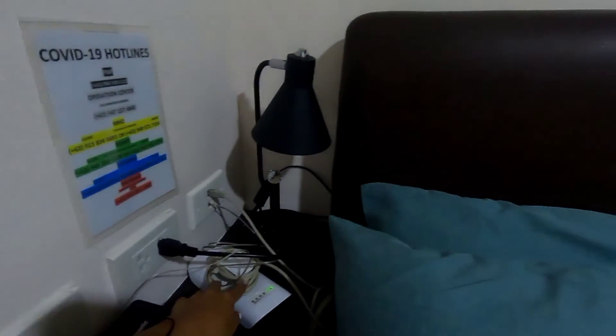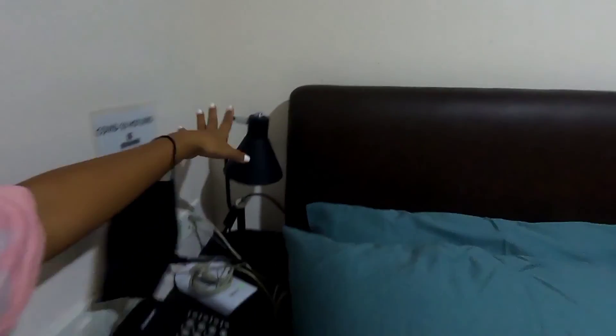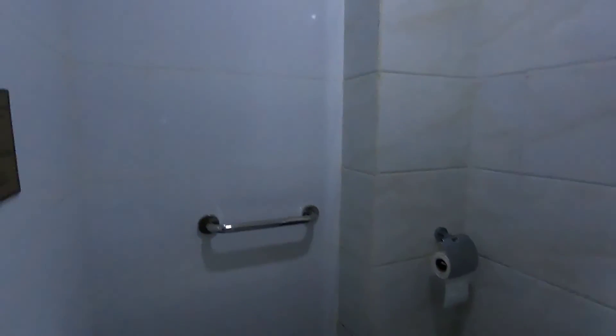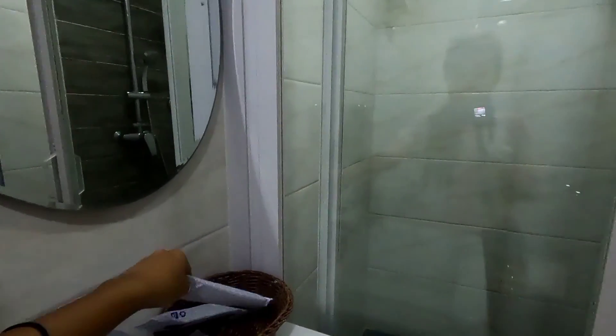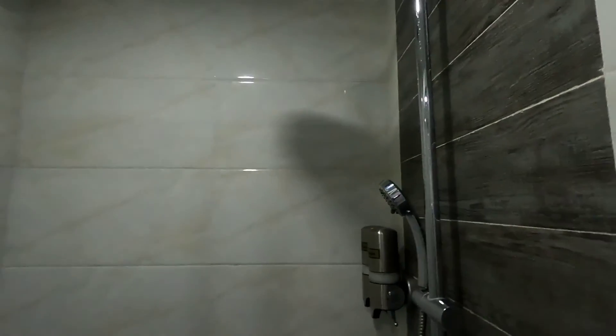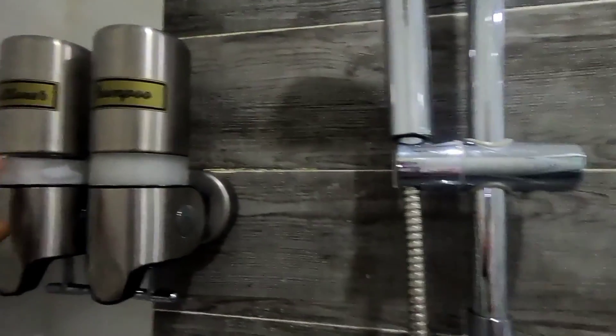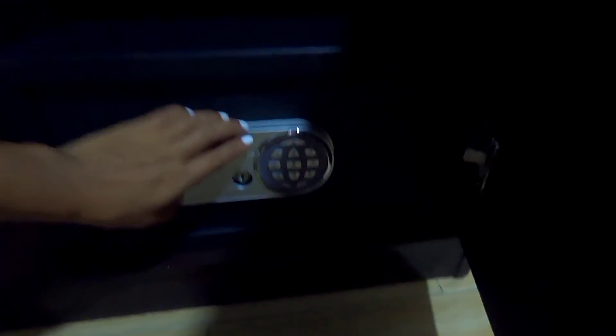They have complimentary Wi-Fi. They have a lampshade if you don't want too much sunlight in the room. In the comfort room they have hot soap, toothbrush and soap, hot and cold shower, shampoo and conditioner. They also have a safety vault where you can put your important things — your camera, GoPro, or other valuables.